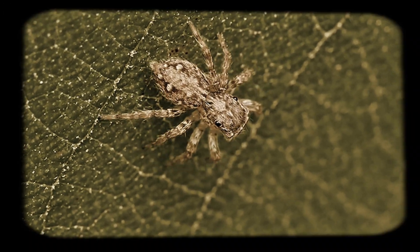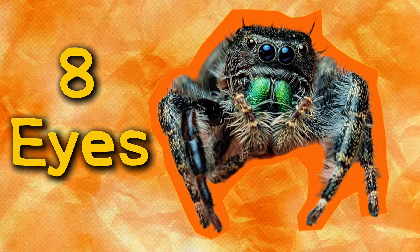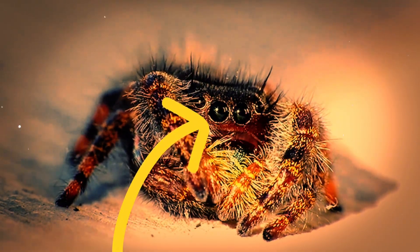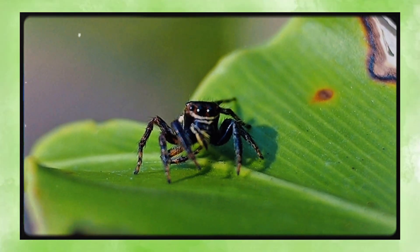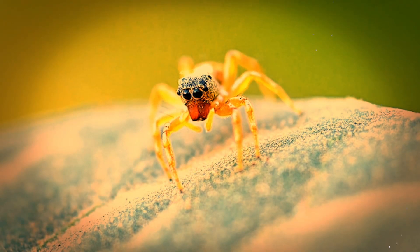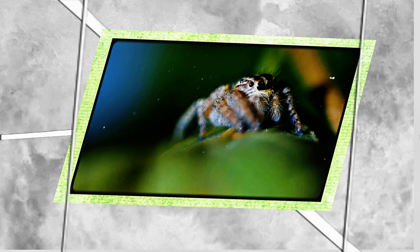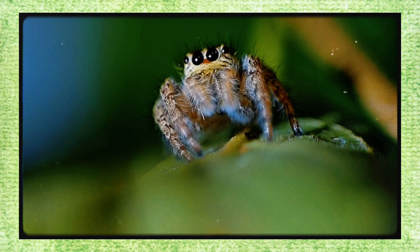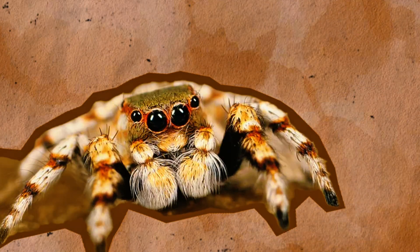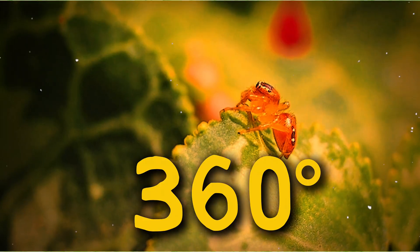Those eyes aren't just for cuteness points — they're part of the most advanced visual systems in the invertebrate kingdom. Jumping spiders have eight eyes arranged in a way that gives them both ultra-clear forward vision and nearly panoramic coverage. The most important ones are the anterior median eyes, the huge central pair at the very front of the head. Think of these as high-definition telephoto lenses. While most spiders are practically blind and rely on vibrations and touch, jumping spiders can see the world in remarkable detail, rivaling insects known for their vision like dragonflies. They can judge distances precisely, perceive depth, and even detect ultraviolet light — something humans can't do without special equipment. Surrounding the main eyes are smaller secondary eyes which act like motion detectors, giving the spider 360-degree awareness of its surroundings.